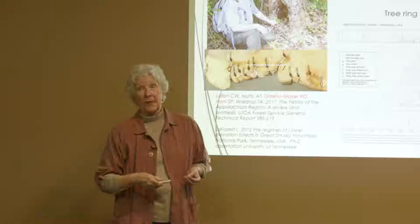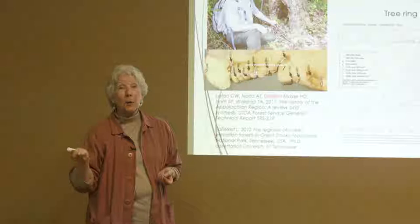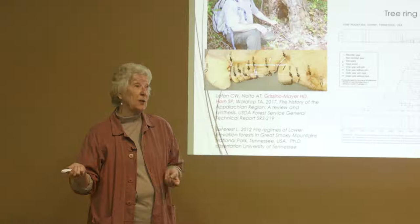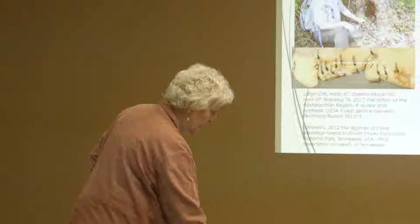Fire has been suppressed, and because of that, fuel loads have built up on the forest floor. Those fuel loads have been coupled with hemlock mortality, so we have a lot of standing dead trees, a lot of downed branches. Fire was suppressed, and this was an opportunity that was going to happen sooner or later.